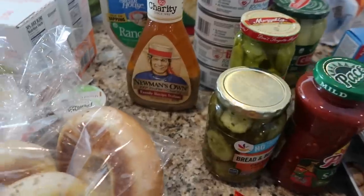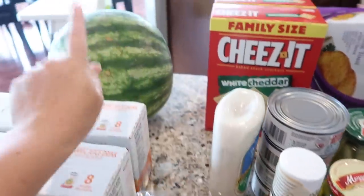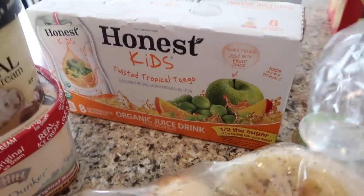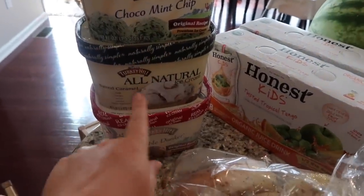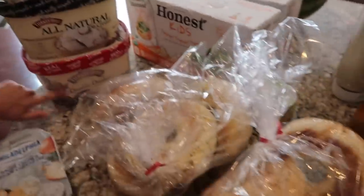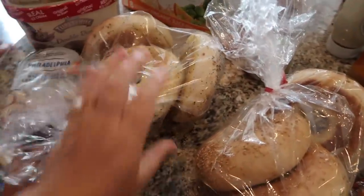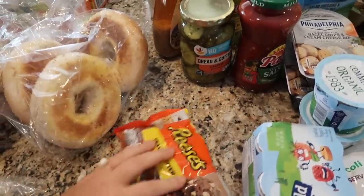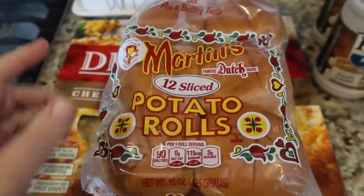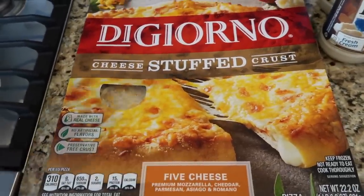We got some salsa — actually I have more salsa over there, it was on sale. I got the bread and butter pickle chips, Italian dressing for the pasta salad, and some ranch because we can never go without ranch. We got a watermelon, two things of Honest Twisted Tropical juice for the kids, a bunch of ice cream — mint chocolate chip, salted caramel, and double dunker. We got some everything bagels and some sesame bagels.